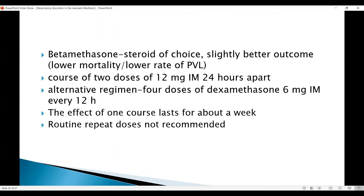Betamethasone is the steroid of choice; however, dexamethasone can be used as well depending on availability, and both are comparable as far as the Cochrane review and other meta-analyses are concerned. A course of two doses of 12 mg intramuscularly 24 hours apart is used for betamethasone, and 6 mg intramuscularly every 12 hours for dexamethasone. The effect lasts for about a week.